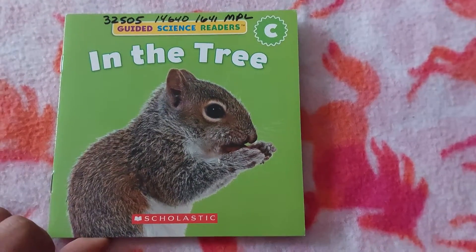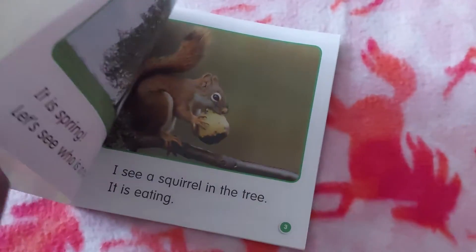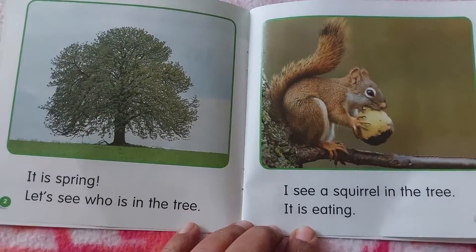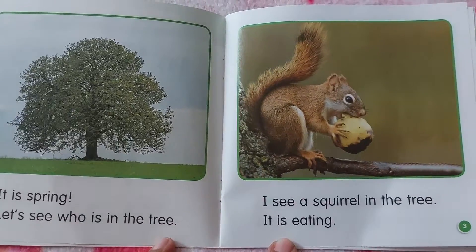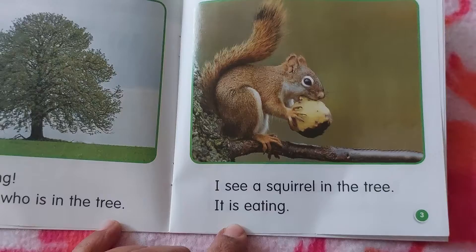Hello kids, welcome back to read another interesting book. In the tree! It is spring. Let's see who is in the tree. I see a squirrel in the tree.